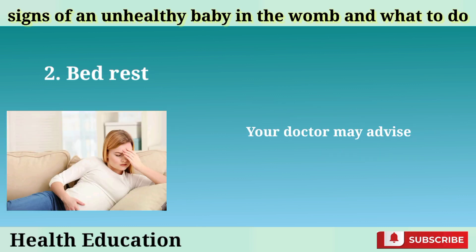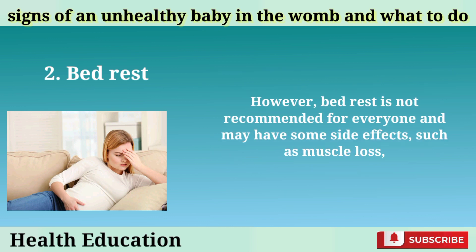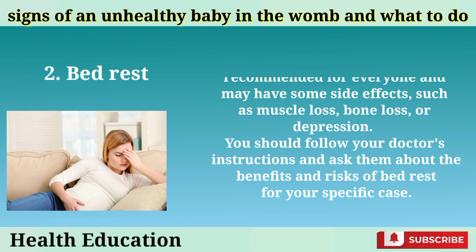Bed rest: Your doctor may advise you to rest in bed or limit your physical activity to reduce the stress on your baby and the placenta. This may help improve the blood flow and oxygen delivery to your baby and prevent further complications. However, bed rest is not recommended for everyone and may have some side effects, such as muscle loss, bone loss, or depression. You should follow your doctor's instructions and ask them about the benefits and risks of bed rest for your specific case.